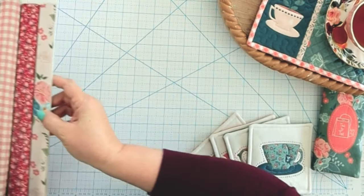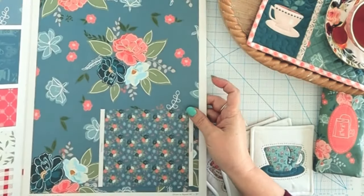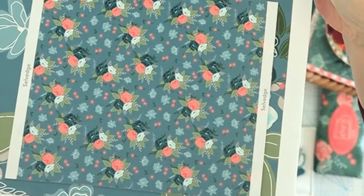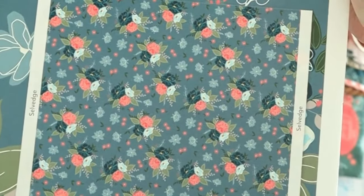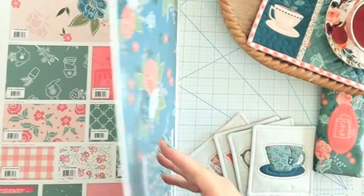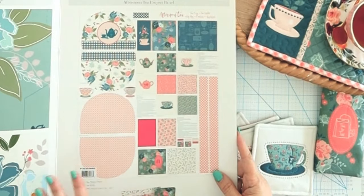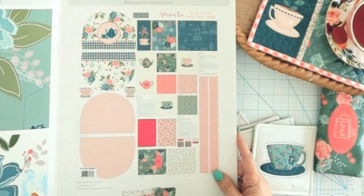Along with all the prints in the collection is a panel. Here's my storyboard for Afternoon Tea. You can see a bigger image of the floral and how it looks over a repeat — really pretty even for apparel like a skirt or dress. What I'm really excited about is the panel for this collection, which has all kinds of projects on it. I'll walk you through them on the panel and then show you in person.